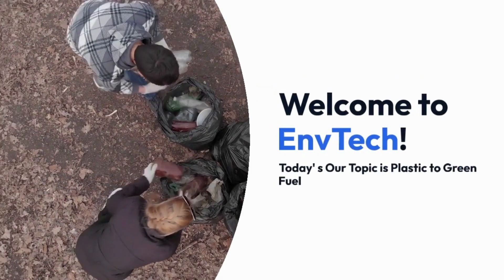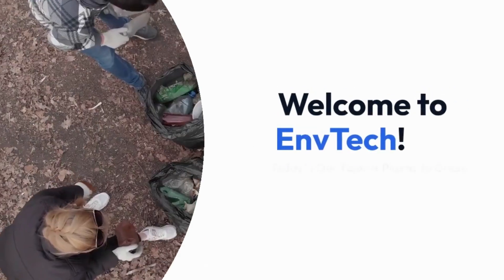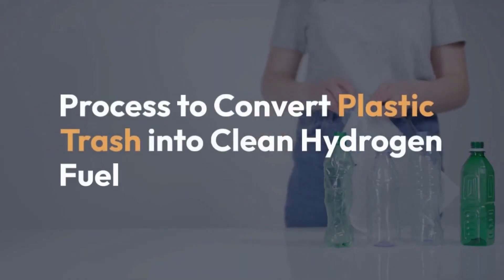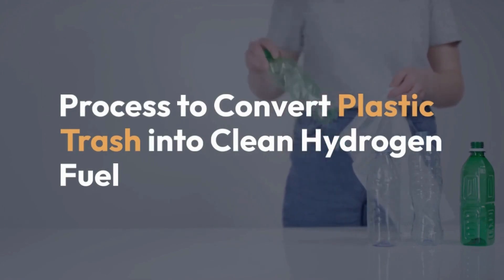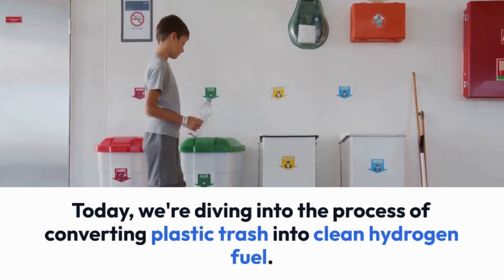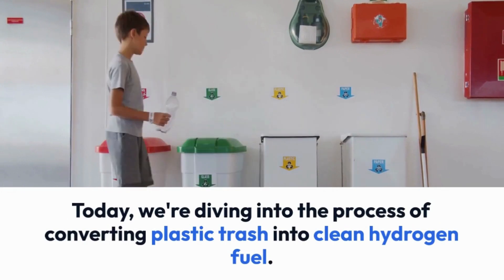Welcome to ENVTEC. Today our topic is plastic to green fuel — the process to convert plastic trash into clean hydrogen fuel. We are diving into the process of converting plastic trash into clean hydrogen fuel.